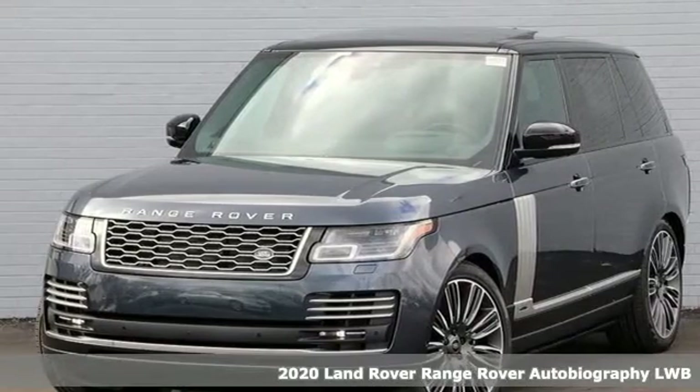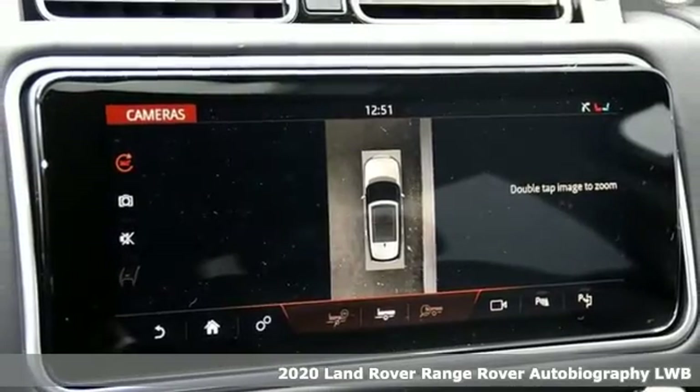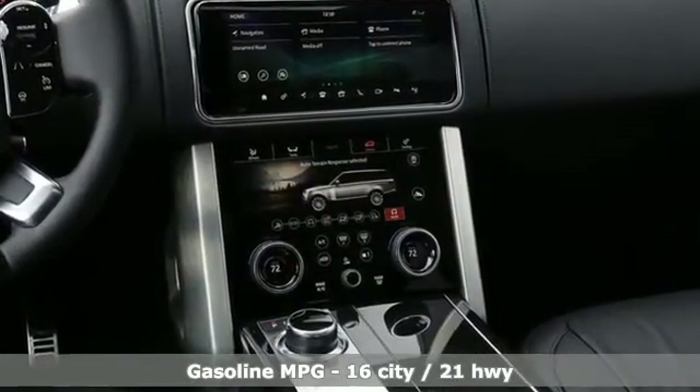Here's a new 2020 Land Rover Range Rover. The rugged capability of an off-road SUV and the refinement of a luxury car are blended perfectly in this Range Rover. It comes with the features you need, and better yet, want.